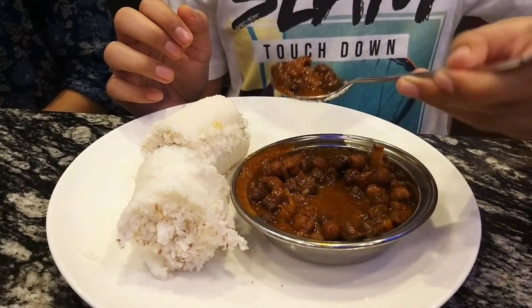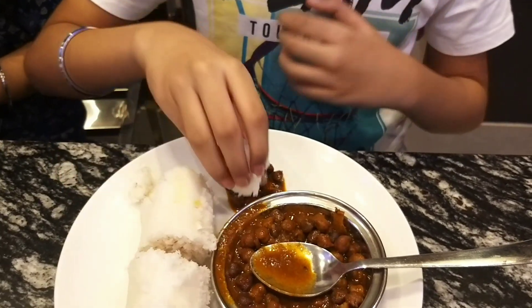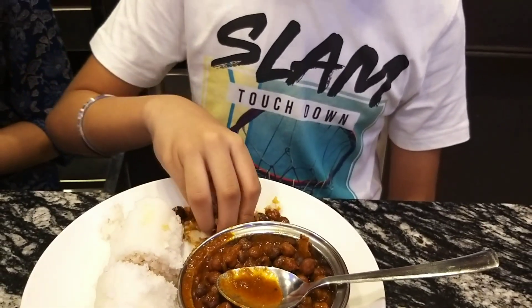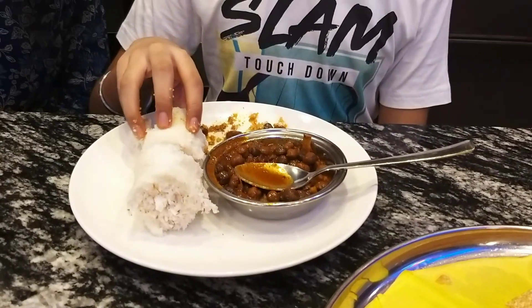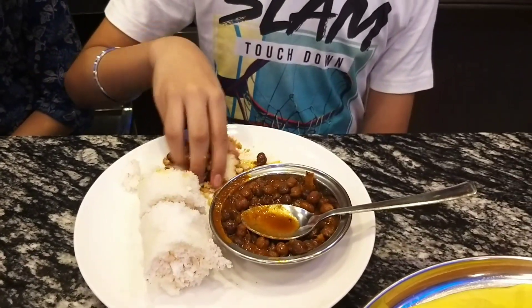The steamed rice cake wasn't really soft on its own — you need to mix it with a curry. When we eat it at home, we have it with hot black tea. The curry had a really good taste, delicious. They had separate masala for both green peas and black chickpeas, whereas usually in restaurants there's just one masala base for all the curries.